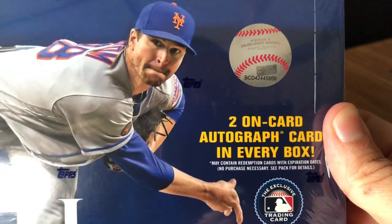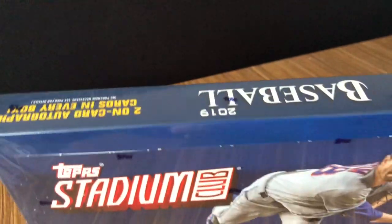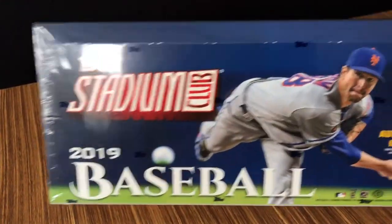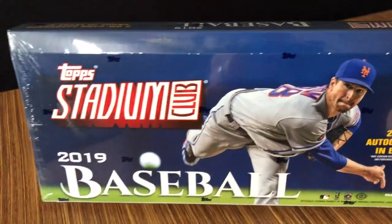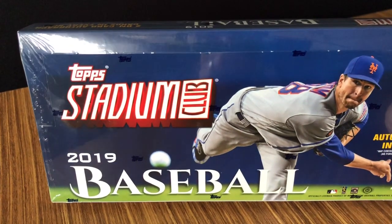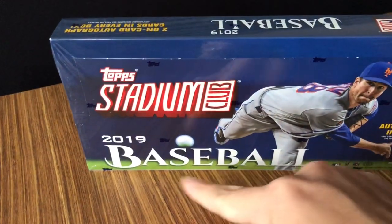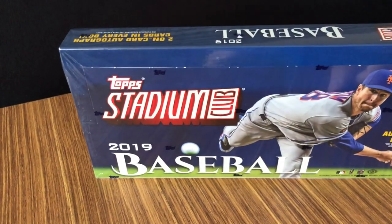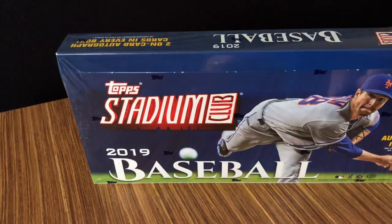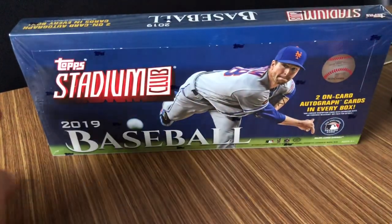Two on-card autos in every box. There's a little official Major League Baseball hologram on there. You can see Jacob deGrom is the cover boy of this product — 2019 Baseball. Funny comment I saw on Blowout Cards last night: this font is all over the cards. It's a little bit of an odd font, but someone said it's the official horror card release, so I thought that was pretty funny.